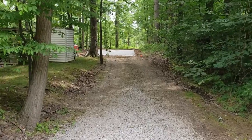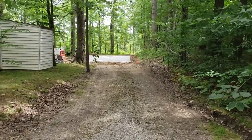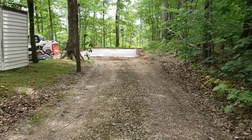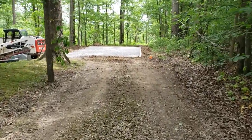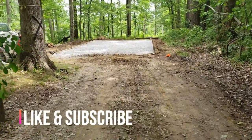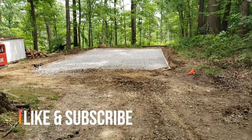Day one is completed. This is how day one ended — got the forms up, got the limestone laid, the land is level, all that completed. The next step is tomorrow: doing the actual concrete pour. Day two, I'll see you there.